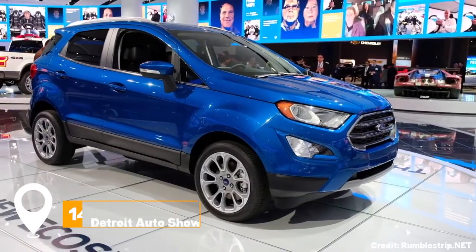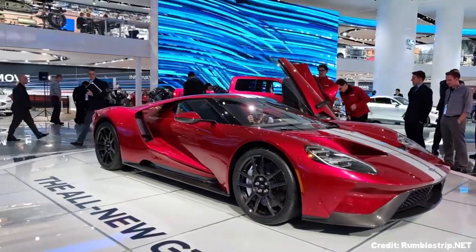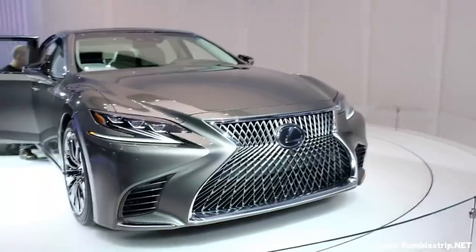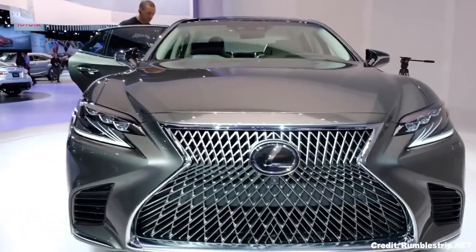At number fourteen, explore the Detroit Auto Show. This renowned international auto show offers a glimpse into the future of the automotive industry. It features concept cars, new model introductions, interactive exhibits, and more.